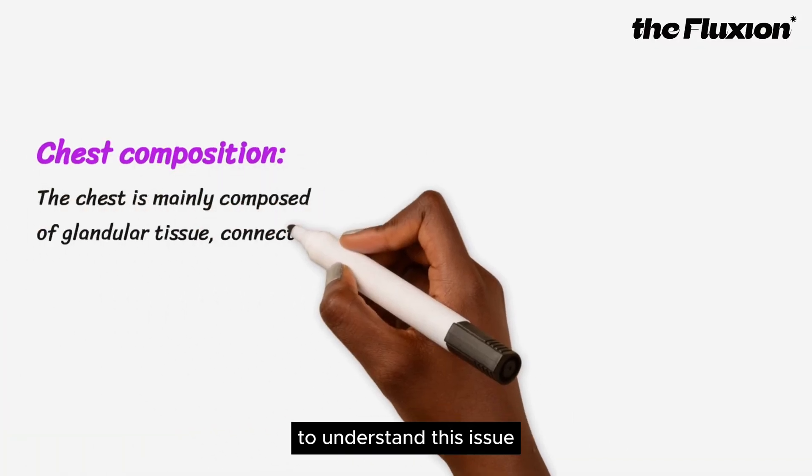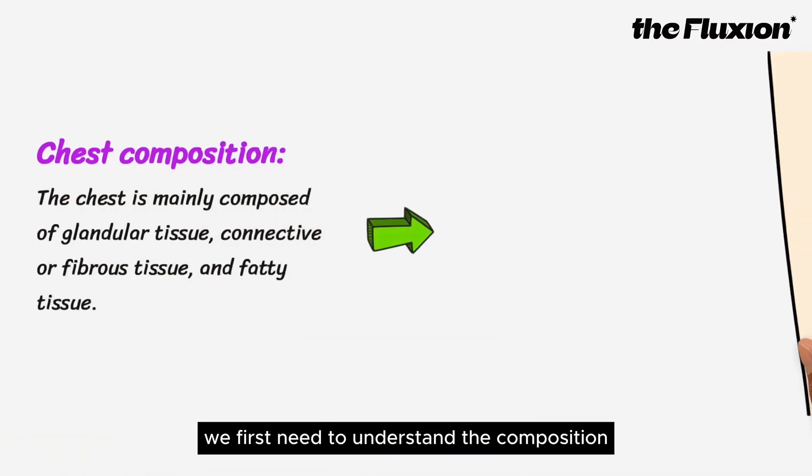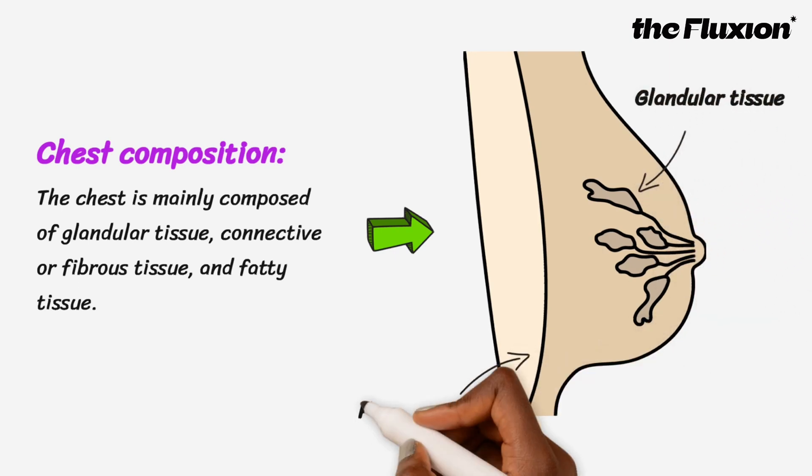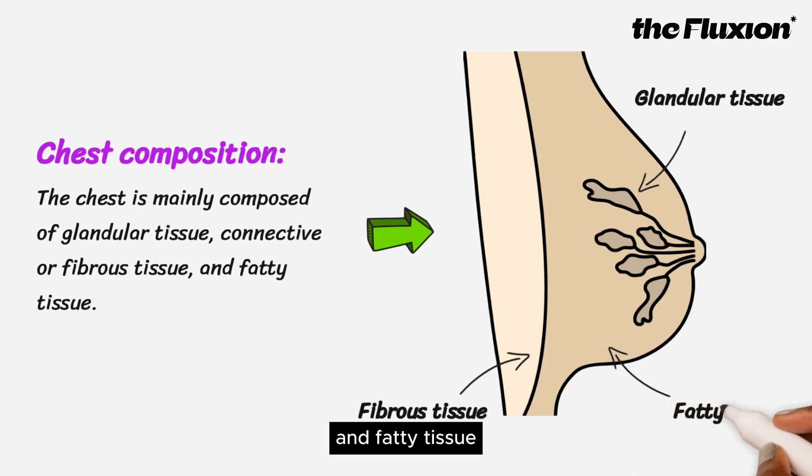To understand this issue, we first need to understand the composition of the chest. The chest is mainly composed of glandular tissue, connective or fibrous tissue, and fatty tissue.